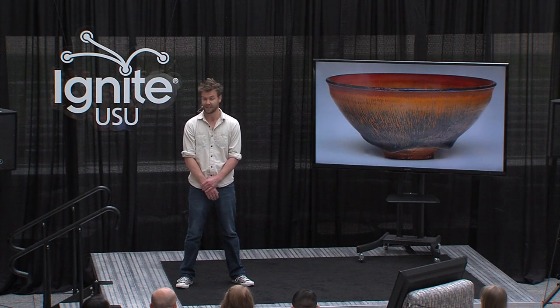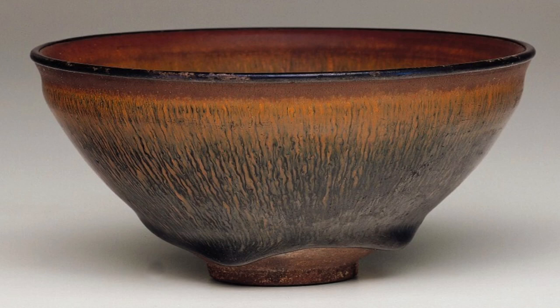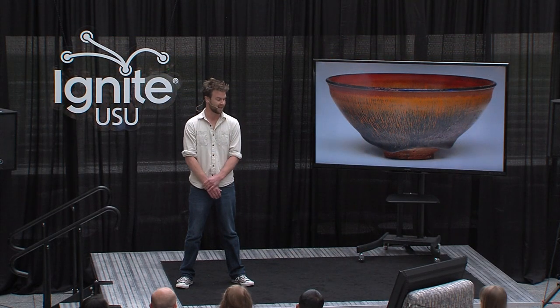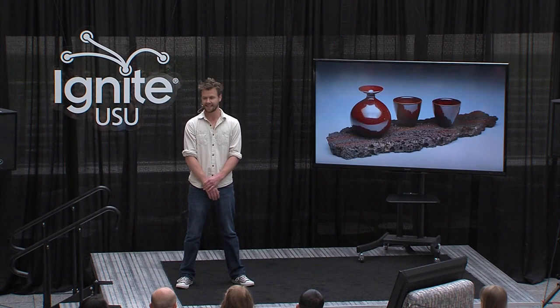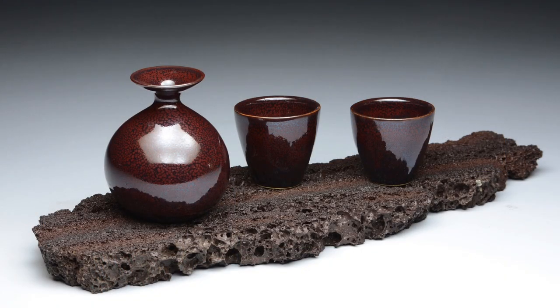I'm not the first person to do this. The potters of Song Dynasty China were doing this kind of thing more than a thousand years ago, and the glaze on this bowl is the result of them firing the materials that they had.